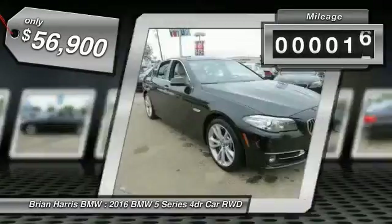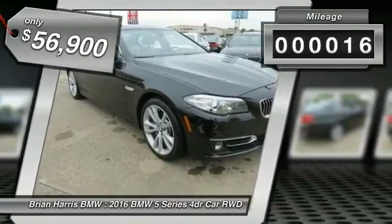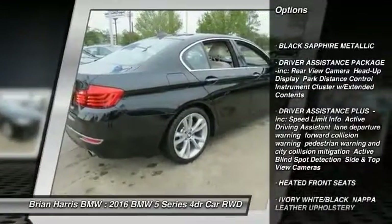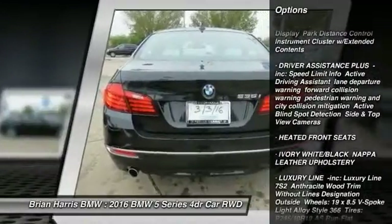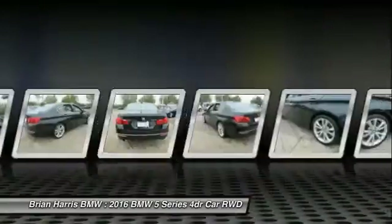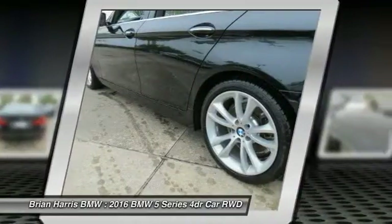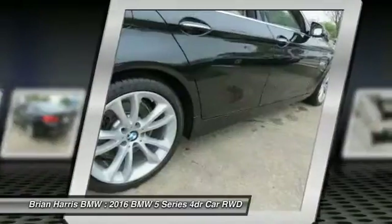This vehicle has less than 100 miles. Here are some of this vehicle's great options: traction control, navigation system, keyless entry, steering wheel audio controls, anti-lock braking system, power passenger seat, stability control, moonroof, leather wrapped steering wheel, and Bluetooth.